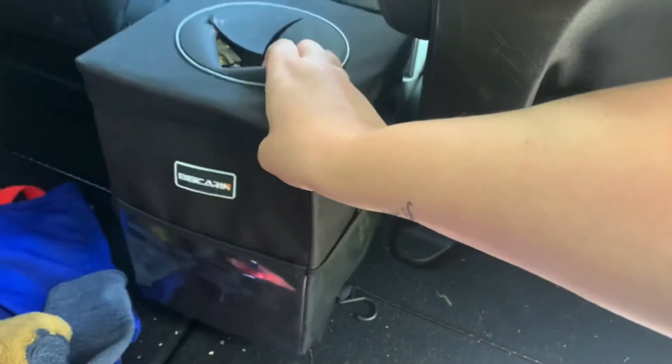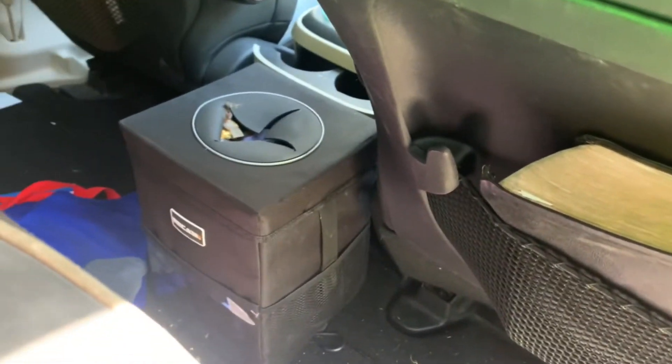Next is a car trash can — super random. In the Flex we just had a grocery bag on the ground for trash, but with the minivan we have so much more space with the bucket seats. I was able to find a nice bigger trash bin, which looks so much better than a random grocery bag. It's insulated so it doesn't get really dirty. I don't even put a bag in it — I just empty it into the trash can every week.